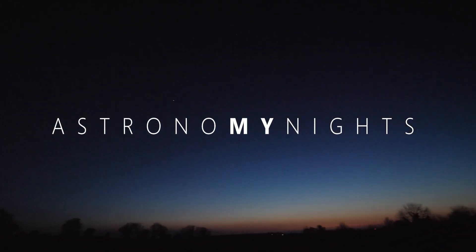Hello and welcome to My Astronomy Nights. I'm Derek and in this video I'm looking at NGC 3718, a spiral galaxy in the constellation of Ursa Major that sits just under the bowl of the Big Dipper asterism.